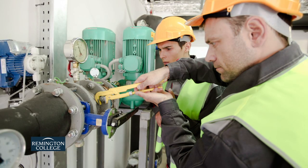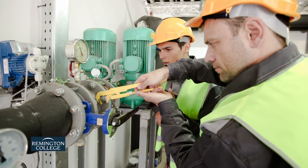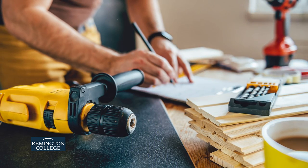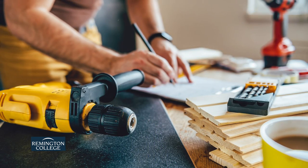More information about the Construction and Building Maintenance Program at Remington College is available at remingtoncollege.edu or by contacting an admissions representative today.